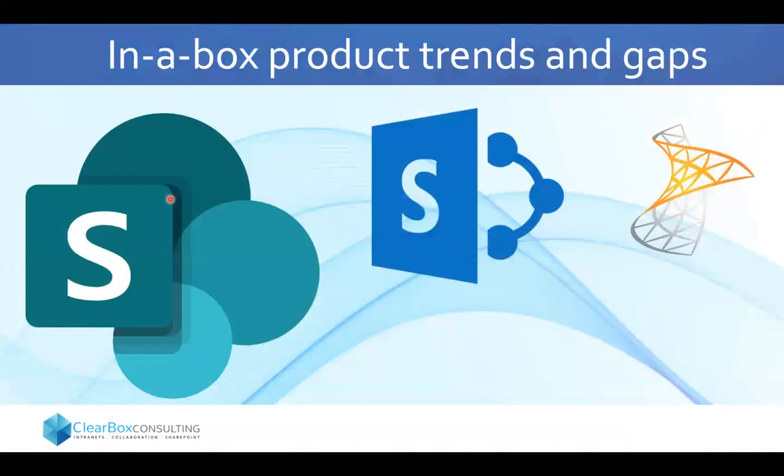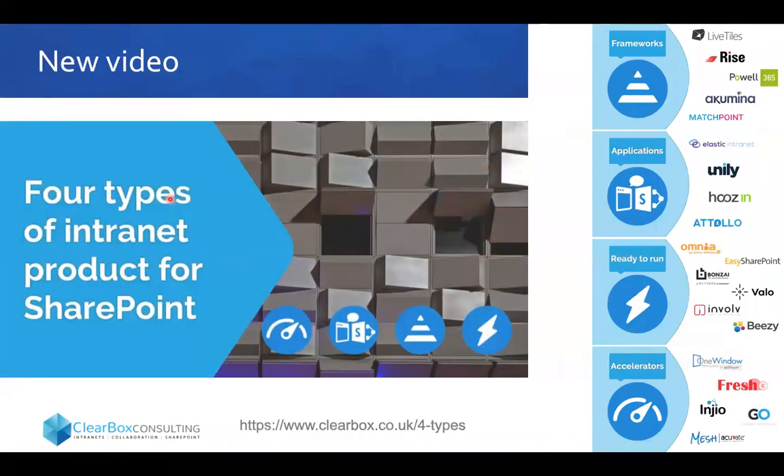What about trends we've seen in the 2019 report around in-a-box products? We've just released a short video — only 80 seconds long — at clearbox.co.uk/fourtypes, where we tried to help people understand the differences in architectures. Some products are frameworks designed to accelerate a build, some are applications that run alongside SharePoint, some are genuinely ready-to-run products you can install in hours or days, and some are code-based accelerators that require quite deep SharePoint knowledge to pull together.